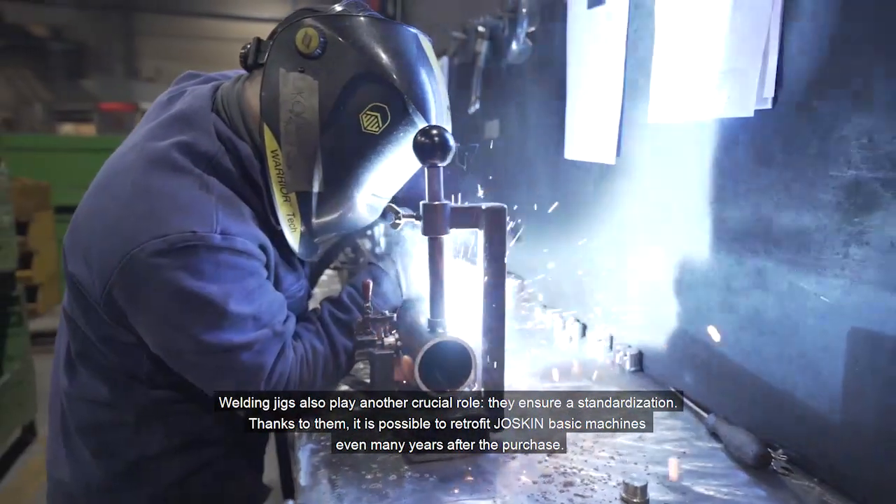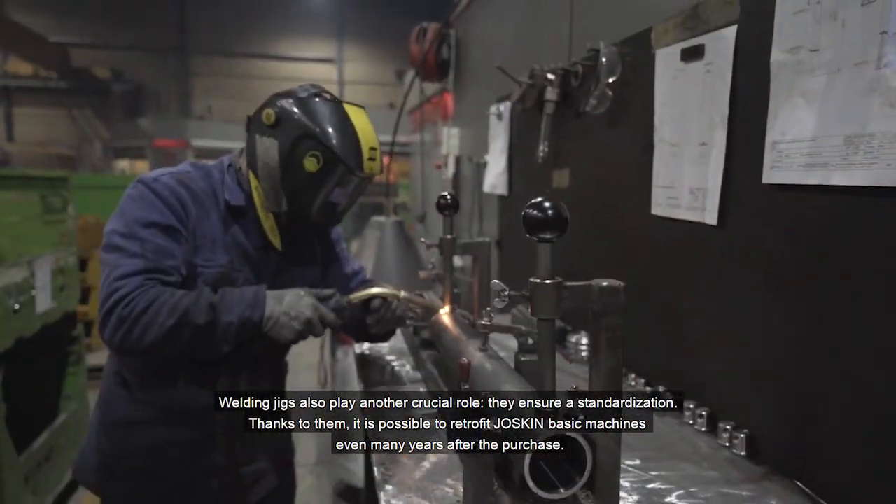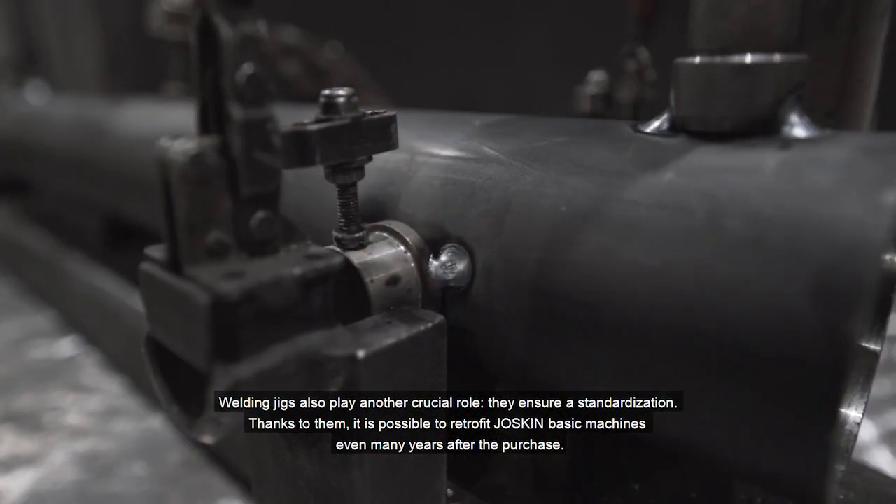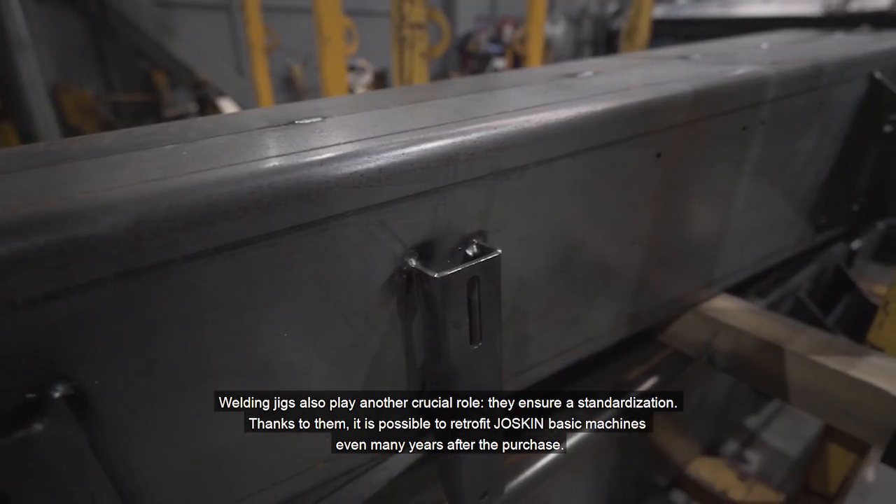Welding jigs also play another crucial role: they ensure standardization. Thanks to them, it is possible to retrofit Joskin basic machines even many years after the purchase.